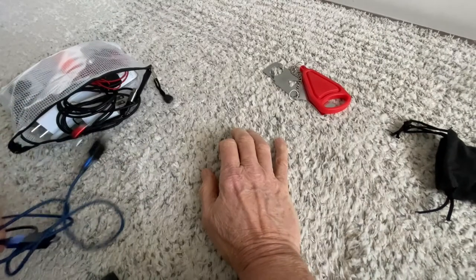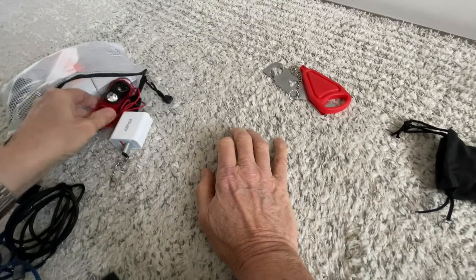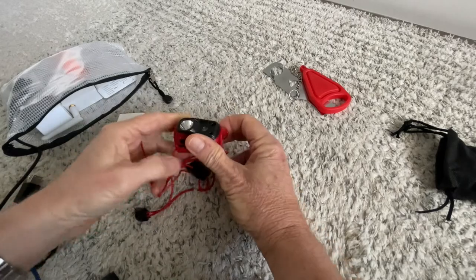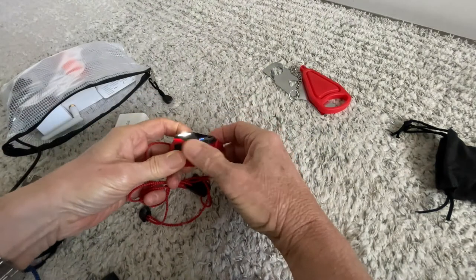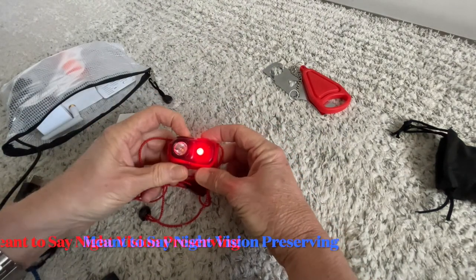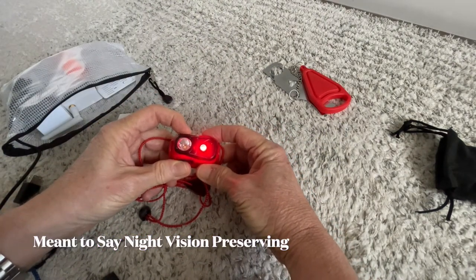The second item is a multi-purpose light. This has obviously a very bright light, and additionally it has a night-preserving light.